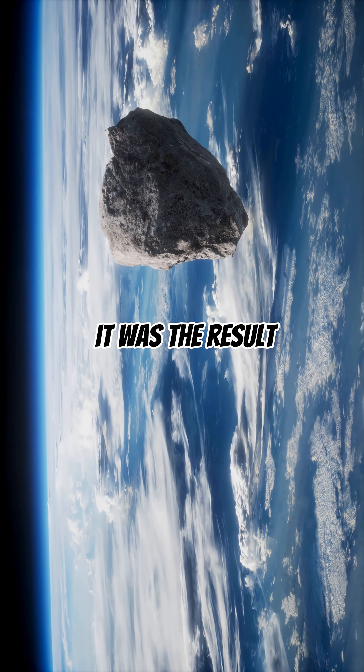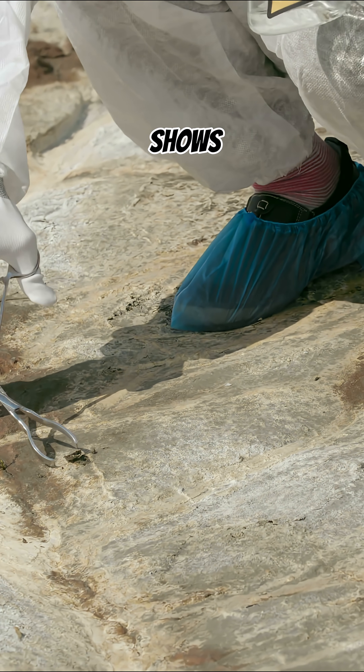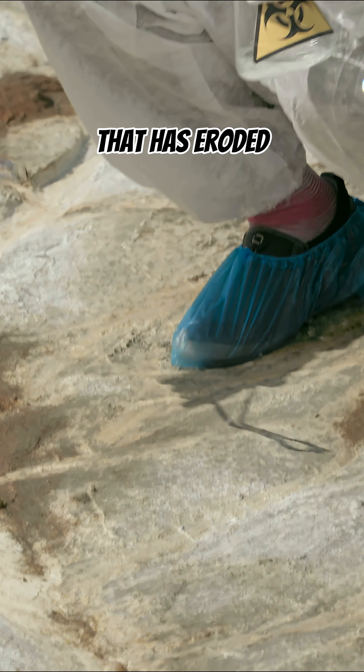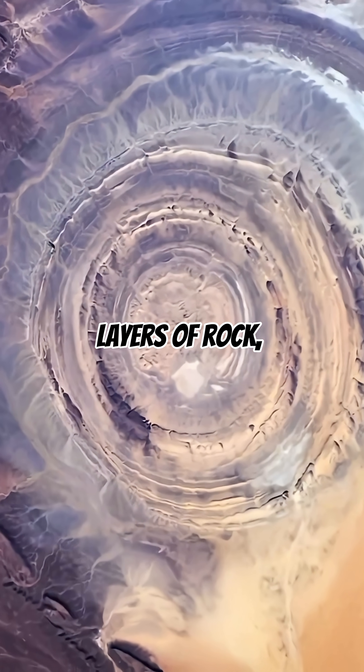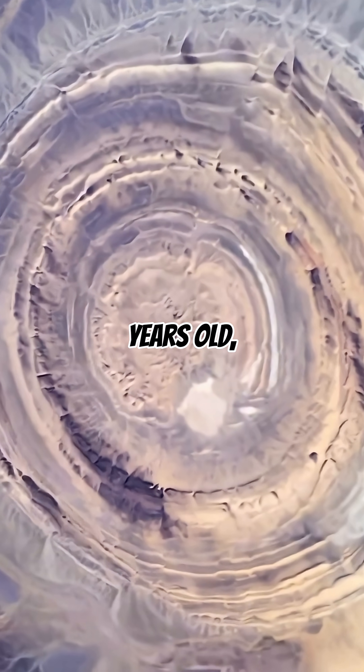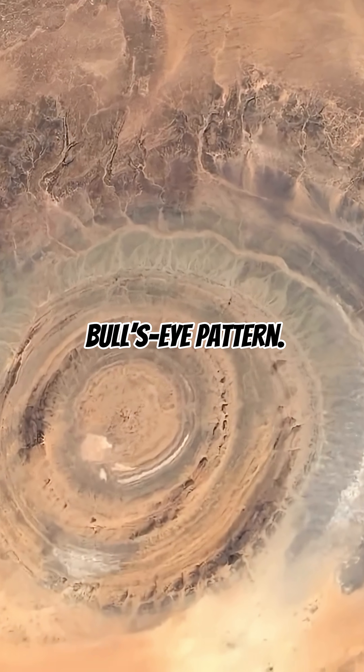Scientists once thought it was the result of a giant meteor impact. But research shows it's actually a geological dome that has eroded over millions of years. Layers of rock, some more than 100 million years old, were pushed upward and worn away, creating its striking bullseye pattern.